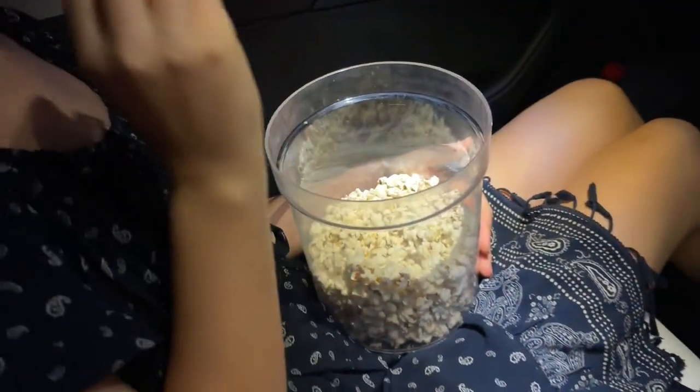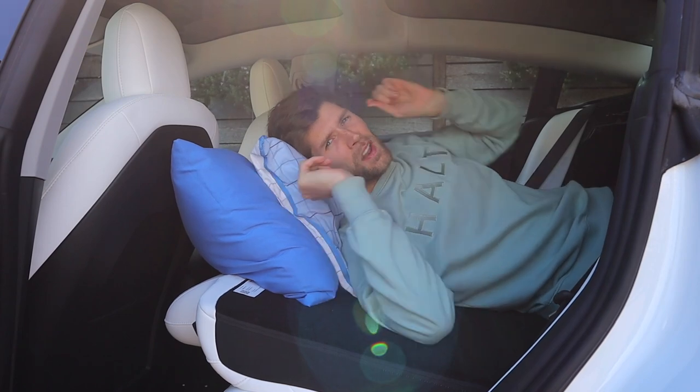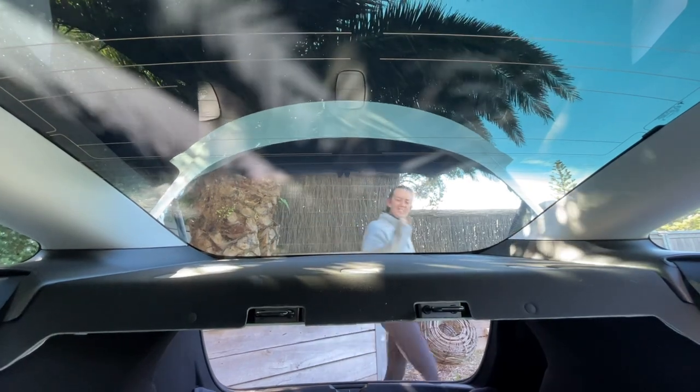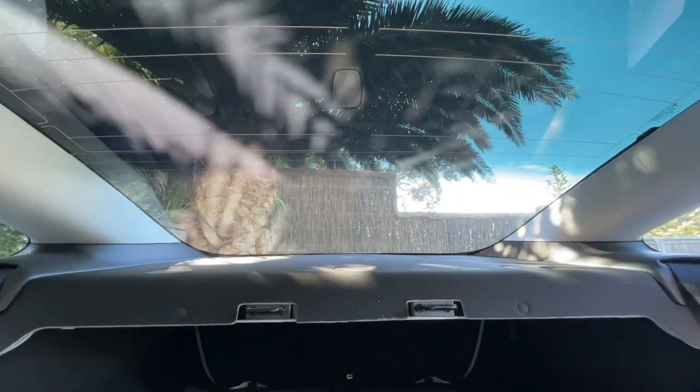The interior lights are nice and bright — our Mazda pales in comparison. Having the white interior probably helps spread that light around the cabin too. And if you're wondering about jumping in the back and watching the movie lying down, you can almost get away with it in the Model 3 thanks to the massive sunroof, but the visibility is not going to be great.